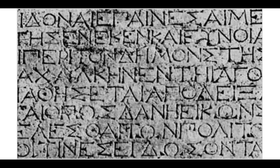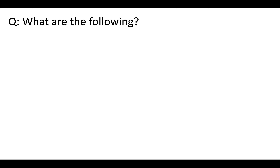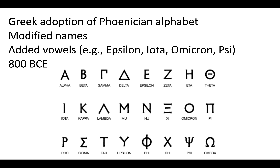What are the following? These are probably looking more and more familiar to you. It's part of the Greek alphabet — the Ionic version from the Aegean Islands, eventually adopted by the Athenians from 403 BCE. Alpha, Beta, Gamma, Delta — this is the Greek adoption of the Phoenician alphabet. They modified the names and added vowels such as Epsilon, Iota, Omicron, and Psi, around 800 BCE. These should look very familiar to you — at least I hope they do!